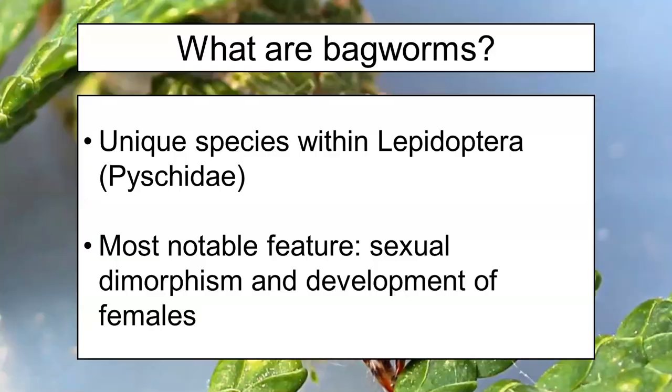What's really interesting is that these insects are Lepidopterans — members of Lepidoptera — which means they are butterflies or moths. In this case, they are a type of clear-winged moth. They are part of a family called Psychidae, which I misspelled in the frame. So they're kind of their own group.